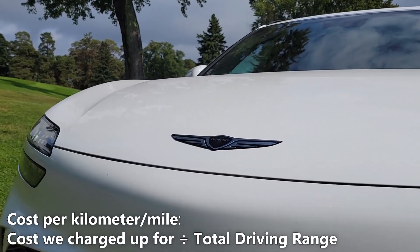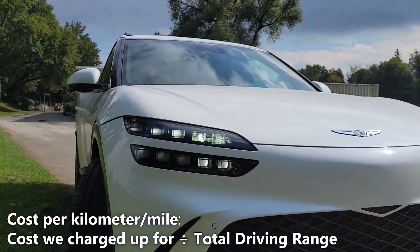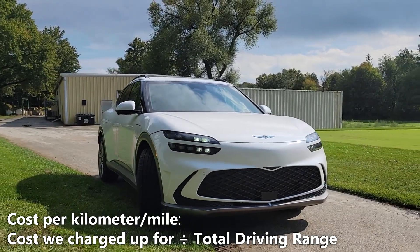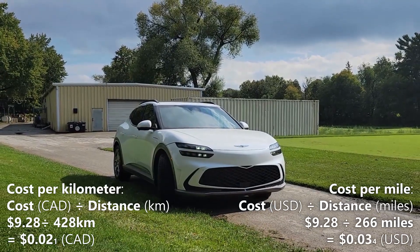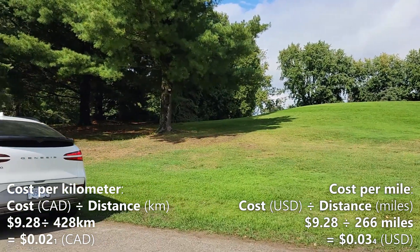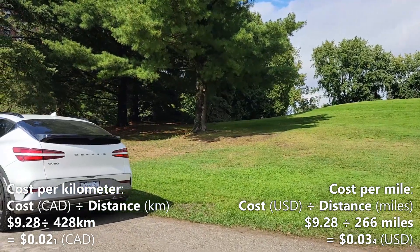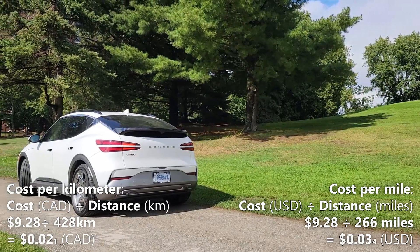Now let's calculate our cost per kilometer. We'll do that by taking the 428km of driving range and dividing it by our cost of a full charge, which is $9.28. So $9.28 divided by 428km gives us 2.1 cents per kilometer. That means every kilometer in the GV60 costs us 2.1 cents.